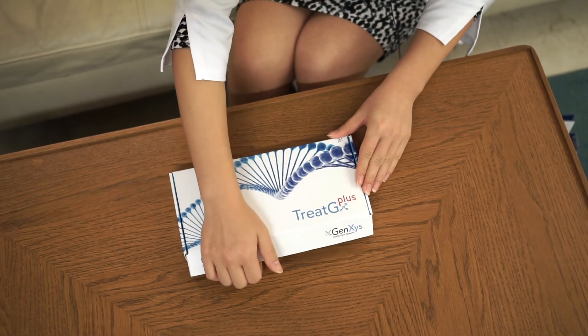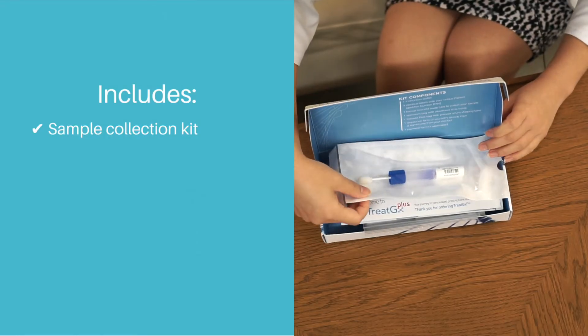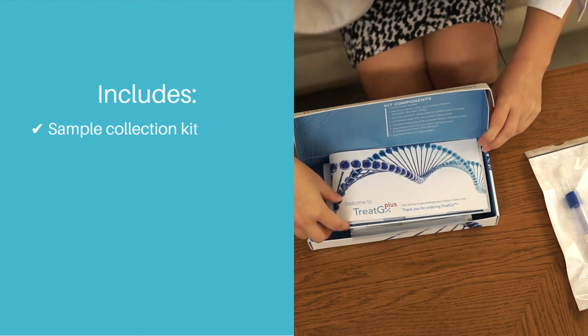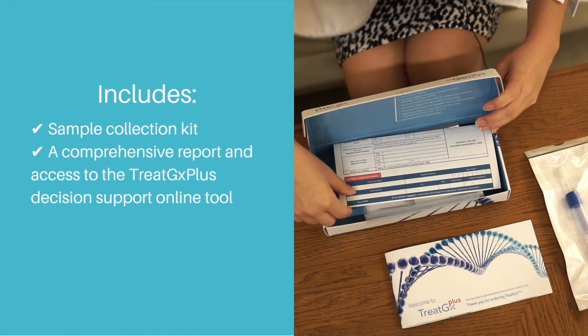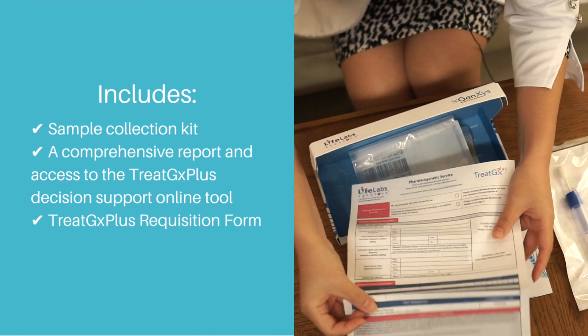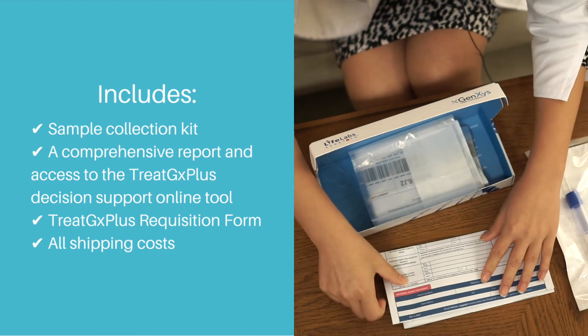These are the contents of your Treat GX Plus box. We have the cheek swab to do the test itself. You also have a directions booklet, as well as the lab requisition which you can fill out with your Pure pharmacist. This is extremely important because it ensures the right test is ordered and also captures your contact information for getting the results.